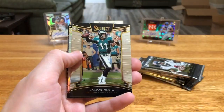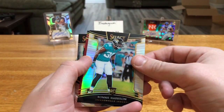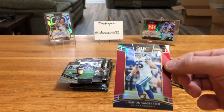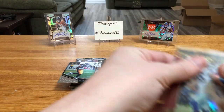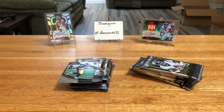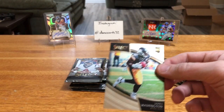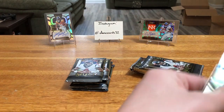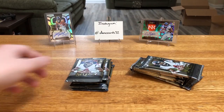Chase Edmonds rookie. Carson Wentz — we got a silver. Ronnie Harrison. Red — and Leighton Vander Esch. That's another nice one to be pulling. That one's number 38 of 99. Awesome. And James Washington — another field level rookie. Those are tougher ones to come by. We got two right in a row.